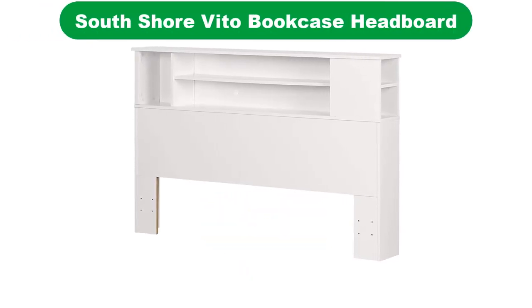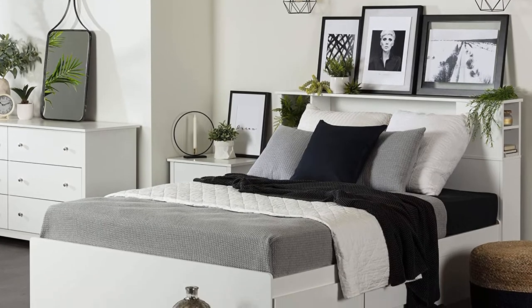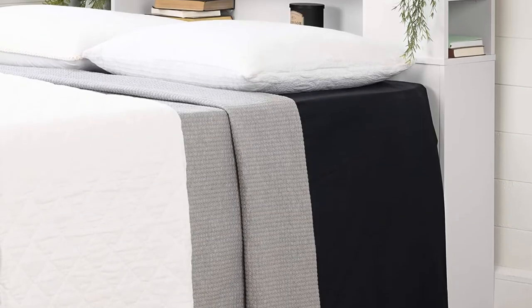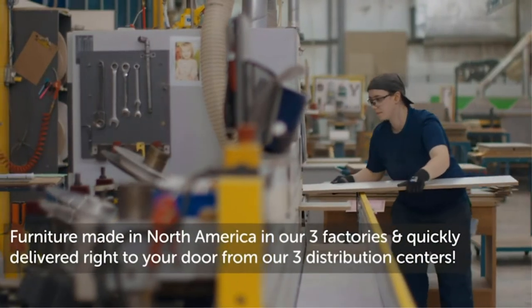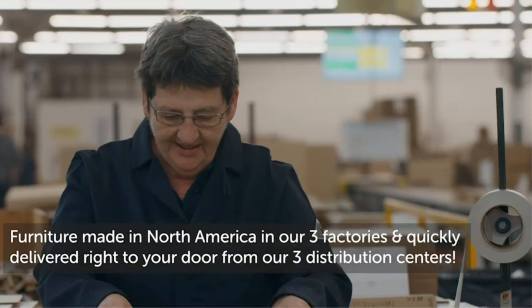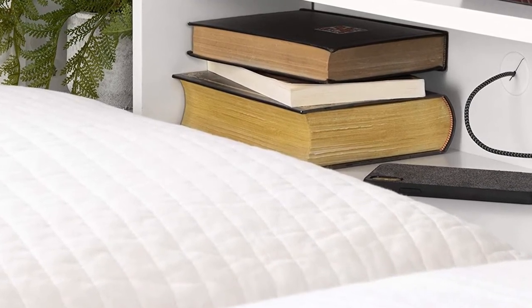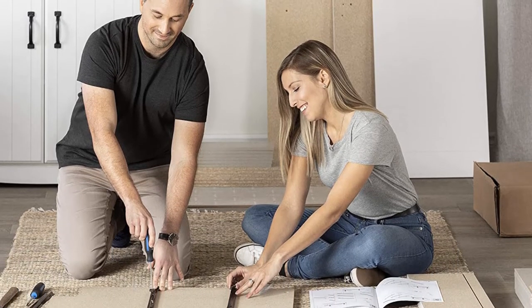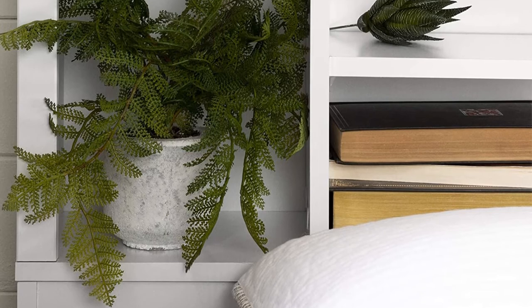Number 3. Our third best pick is the South Shore Vito Bookcase Headboard. With its numerous easy-to-access open storage compartments, this shelf headboard is ideal for satisfying bedside storage needs. Extra room available from the side of the headboard can be placed on either the right or left depending on your preference. It has a flexible look which mixes well with any decor. This headboard features useful open storage rooms separated by tough, solid fixed racks, and a gap in the backboard that enables cables to pass through for better wire management. The bookshelf is easy to keep clean with a soft dry cloth, and this modern headboard will help create a relaxing atmosphere after a long day.